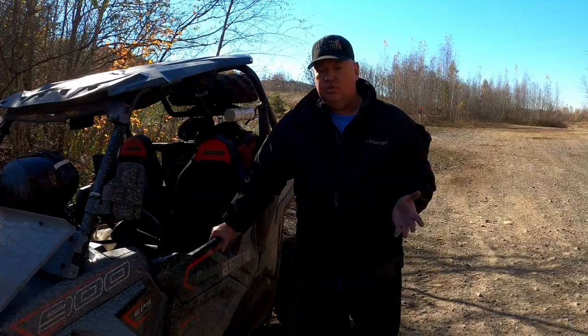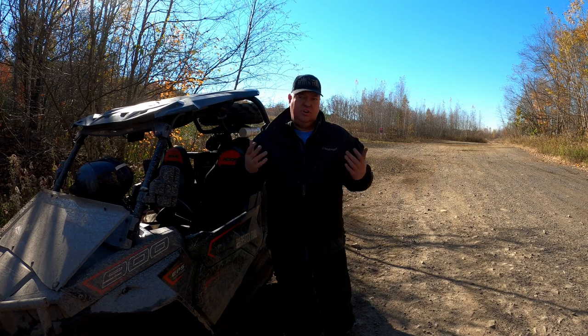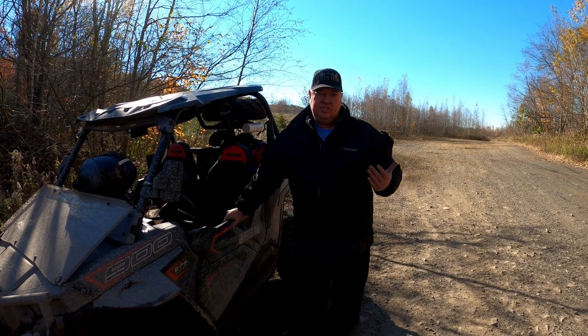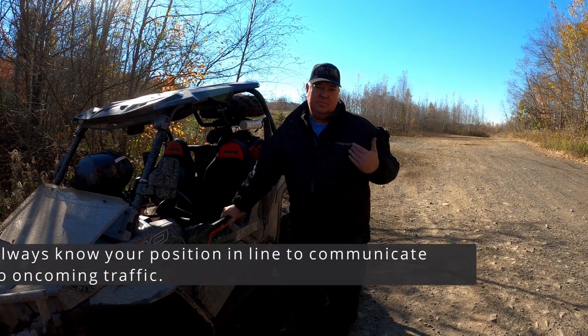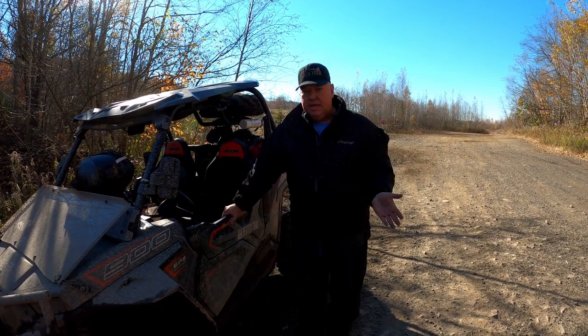Lastly, hand signals. If you're riding in a pack and you're the last person, signal how many riders are behind you — one person, two riders, three. When you're in larger groups, you can flash how many people, but it may change throughout the day. The important part is that oncoming traffic knows how many people are behind you around the bend.